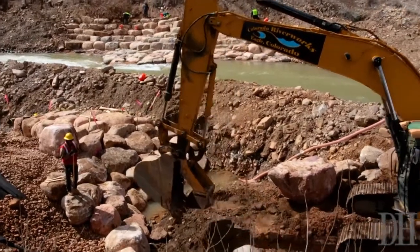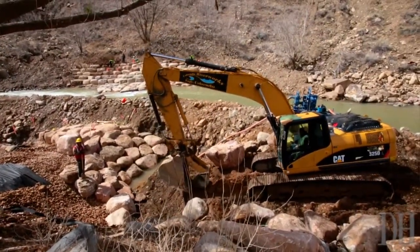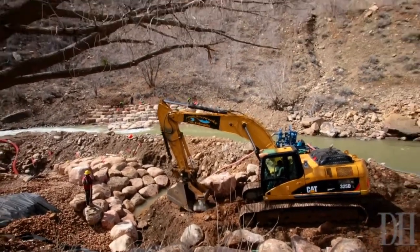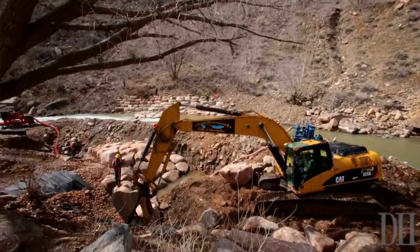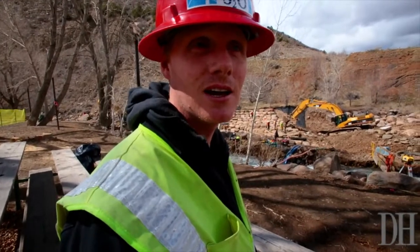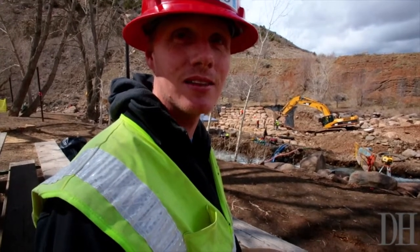The average whitewater enthusiast has a lot to look forward to this summer. There'll be fun rapids, fun waves, big waves to surf. It'll be a freestyle whitewater opportunity — it's gonna be a lot of fun. The boaters of Durango have a lot to look forward to. Pedestrians will have great river access, trails, viewing opportunities, and just a nice park setting to take in the whitewater park.